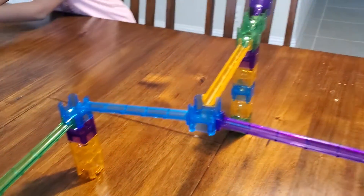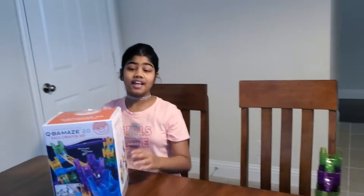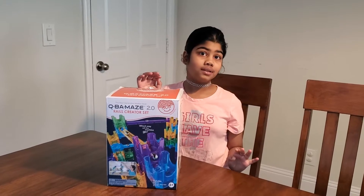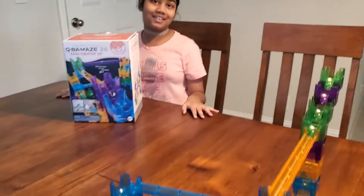Right now I have a new print for you called the Ramp of Choices. It's from the real creator set that I got for my birthday. It comes with 15 marbles and all of these blocks that I used.